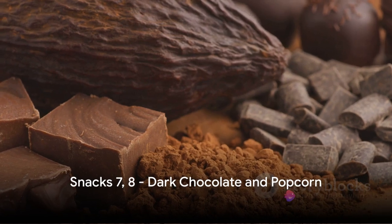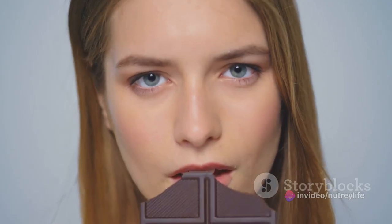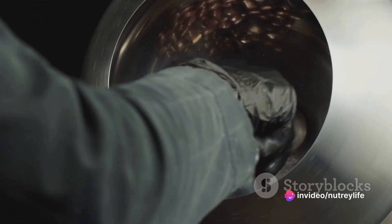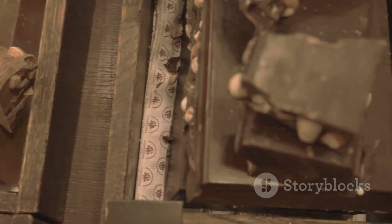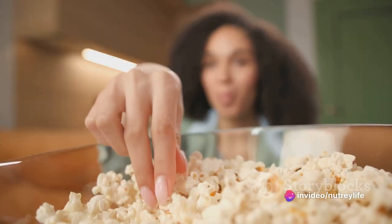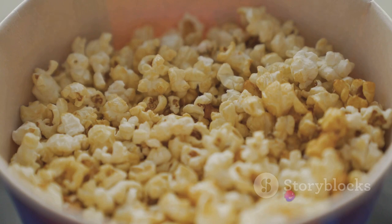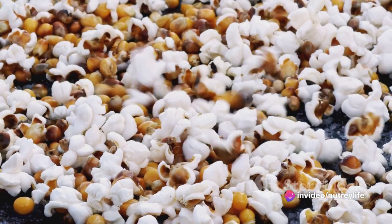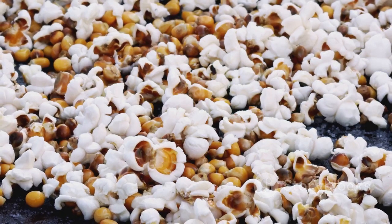Craving something sweet or salty? We have dark chocolate and popcorn. Dark chocolate is rich in antioxidants like flavonoids and polyphenols, which help fight off harmful free radicals. These antioxidants can reduce inflammation, lower blood pressure, and even improve heart health. Remember, moderation is key — stick to a small piece a day to reap the benefits without overdoing the calories. And then we have popcorn: not just for movie nights. This whole grain snack is low in calories, high in fiber, and a great source of vitamins and minerals. Go for air-popped popcorn or lightly seasoned options — satisfy your cravings without compromising your health.